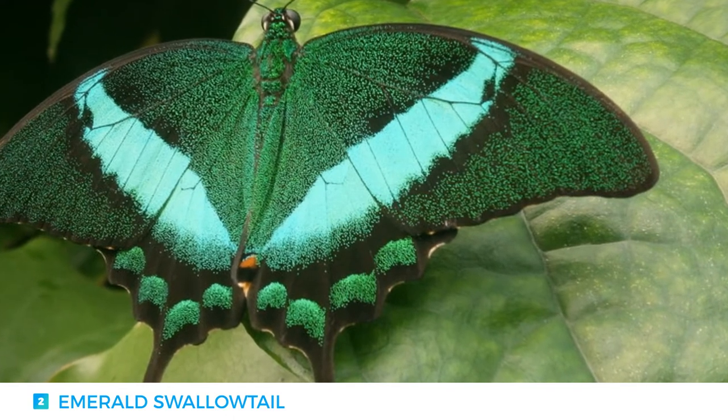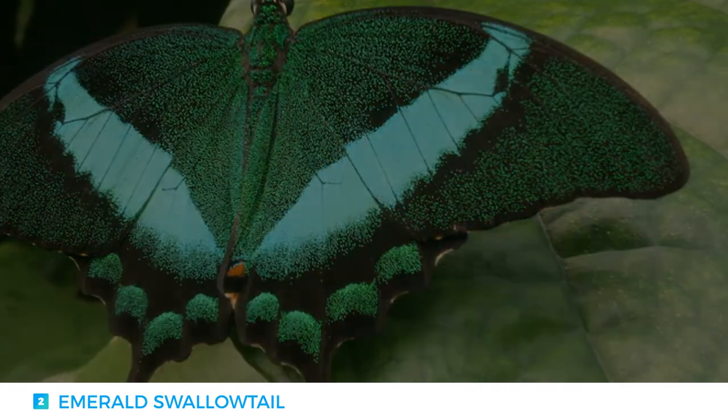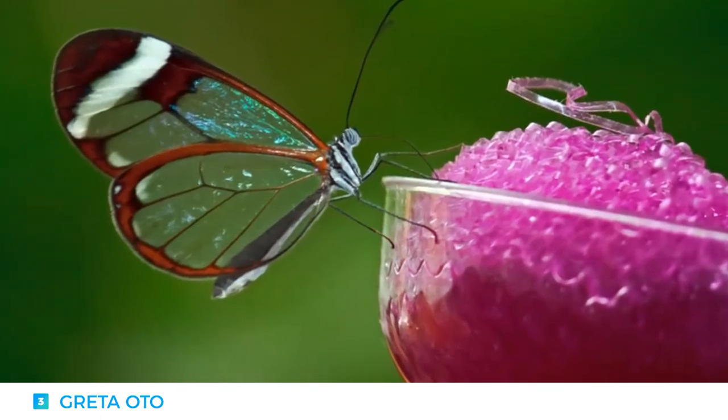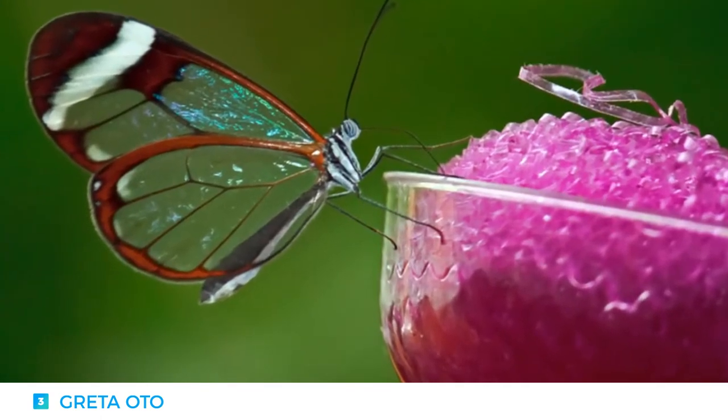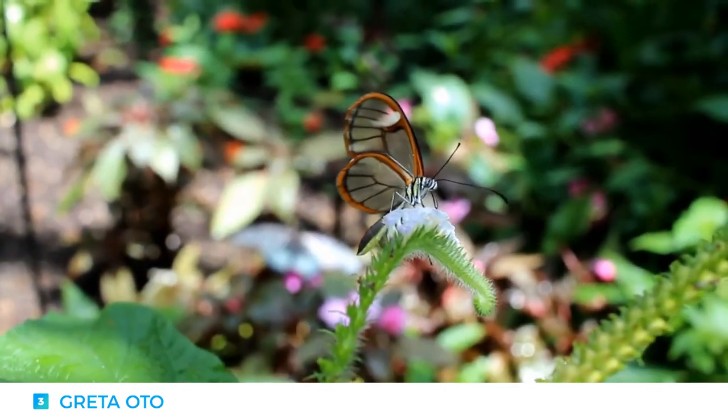Generally, female butterflies are usually larger and live longer than their male counterpart. Number three: Greta Oto. The Greta Oto butterfly originates in South America and Chile, and it thrives in a tropical climate.